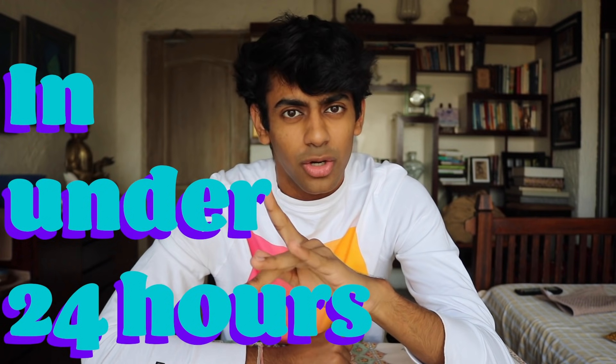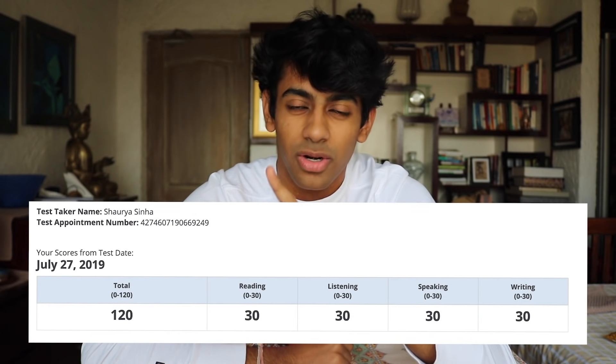Greetings and welcome to how I think I got a 120 on 120 on the TOEFL in under 24 hours. That is not a flex, I'm not exaggerating. I actually did prepare for this entire exam in one day, and that's purely because I forgot it was scheduled for the next day.